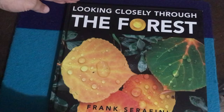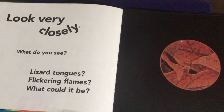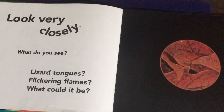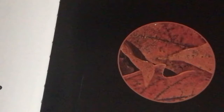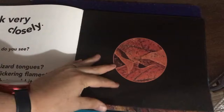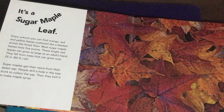The first one is Looking Closely Through the Forest. You can see it's got a beautiful cover page. Look very closely — what do you see? Lizard tongues? Flickering flames? What could it be? Looking closely — can you guess? They're leaves. This is a sugar maple leaf, and there's more information if you want to read more about sugar maples.